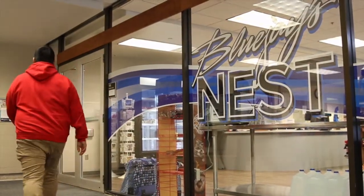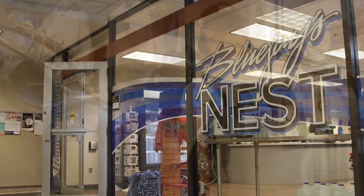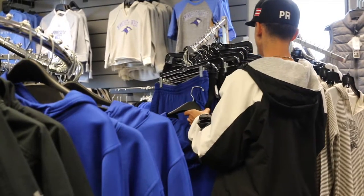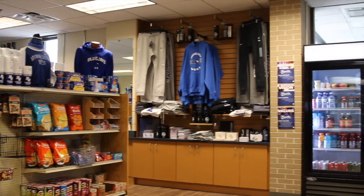The Blue Jay Nest is our campus store. In the Blue Jay Nest, students can order their textbooks, purchase school supplies, find Minnesota West gear, and choose from a variety of food and snack options to go while on campus.